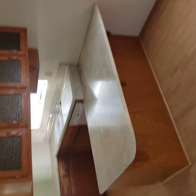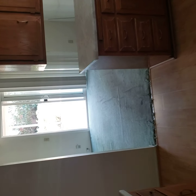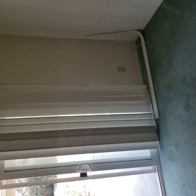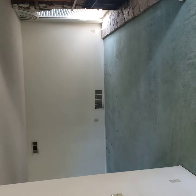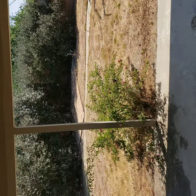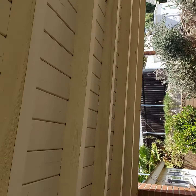Popcorn ceiling. That's a kitchen, that's carpet throughout, this is the living room, this is the backyard, and it also has a side yard.